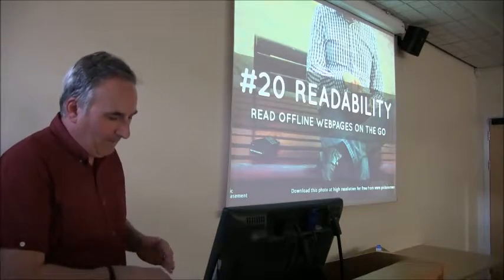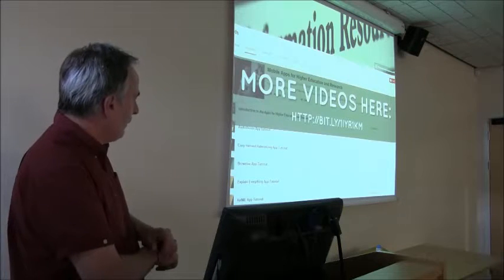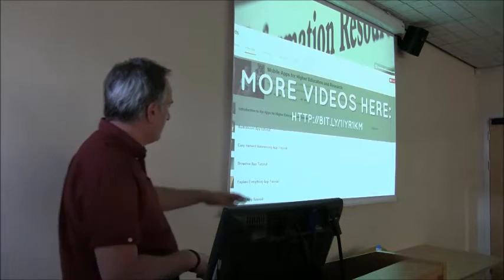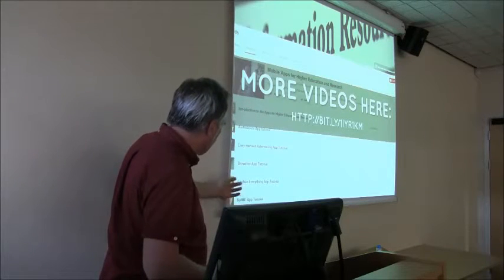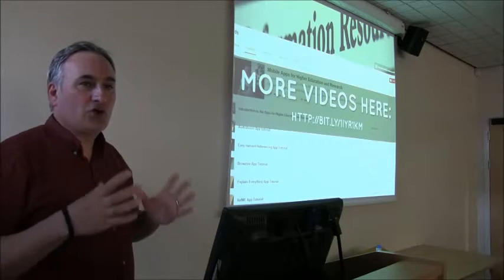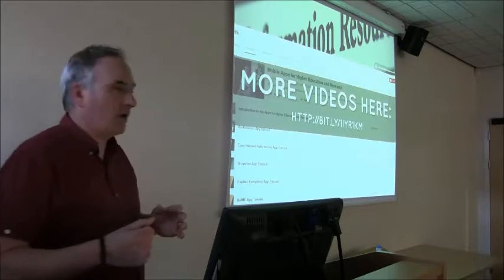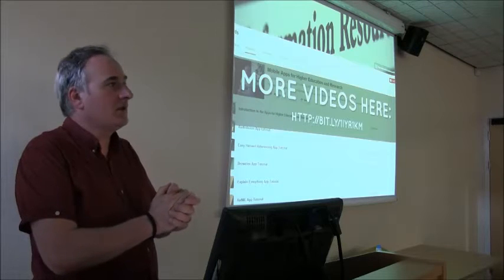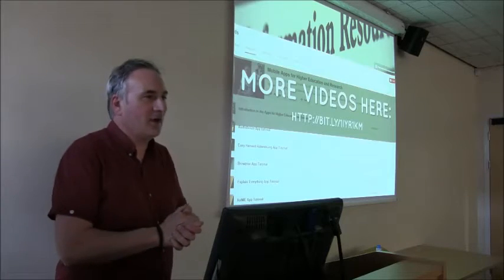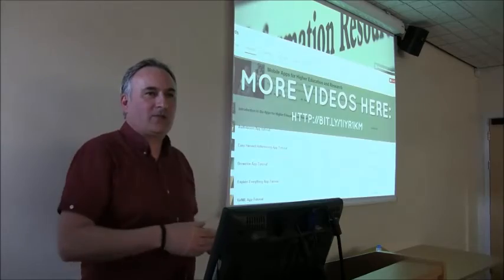There are more videos on mobile apps at that URL. If you do a search for the Shar Vids YouTube channel, there are lots of things on Browzine and Explain Everything. Me and Dan Smith are in the process of making around 20 short videos for MDH students — a lot of medical apps as well as student apps. I've actually cut it a bit short, which is par for the course — so we've got some tea and we've got experts.